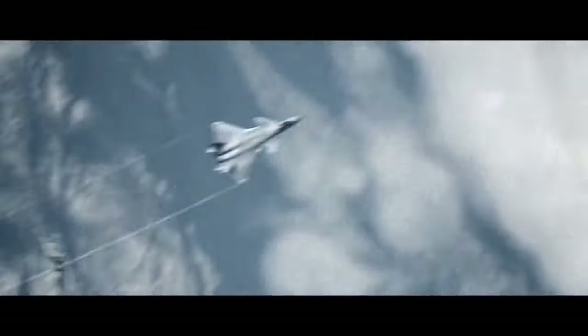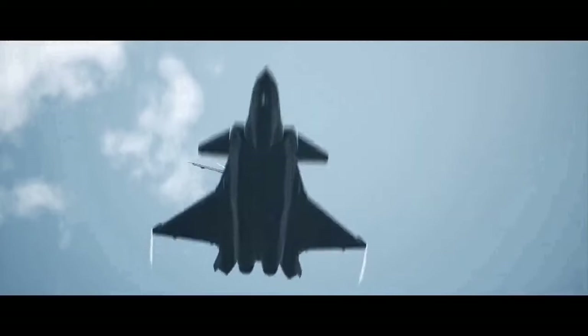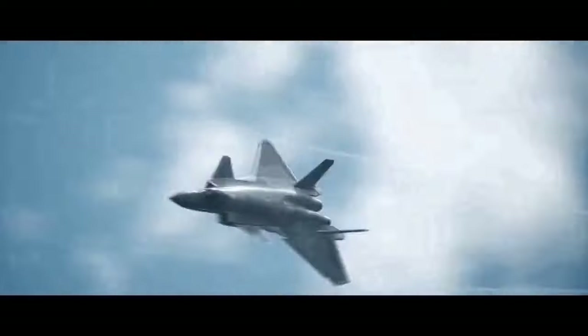Aside from its low radar signature, the J-20 is also equipped with advanced electronic reconnaissance and surveillance capability.